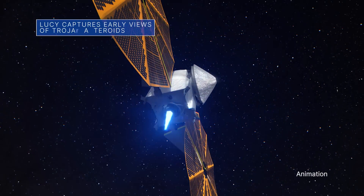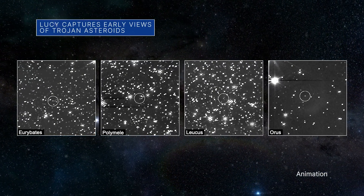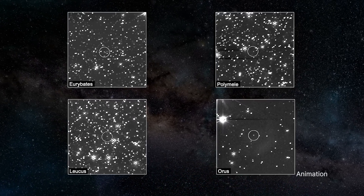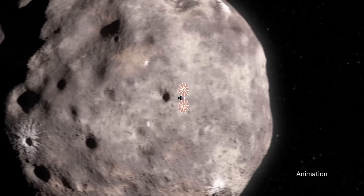Our Lucy spacecraft recently captured its first look at four of the Jupiter-Trojan asteroids the mission plans to visit. From more than 330 million miles away, the spacecraft spotted Euribates, Palomae, Lucas, and Oris. The asteroids are just single points of light, but the team can still use the imaging data to prepare for the future up-close observations of Lucy's targets.